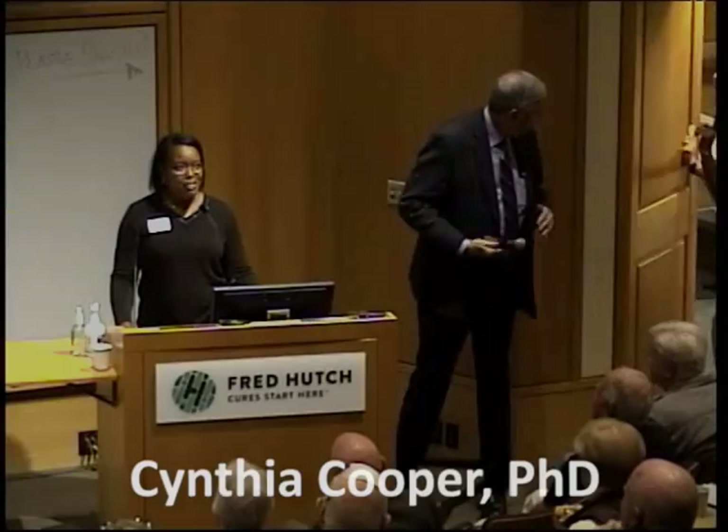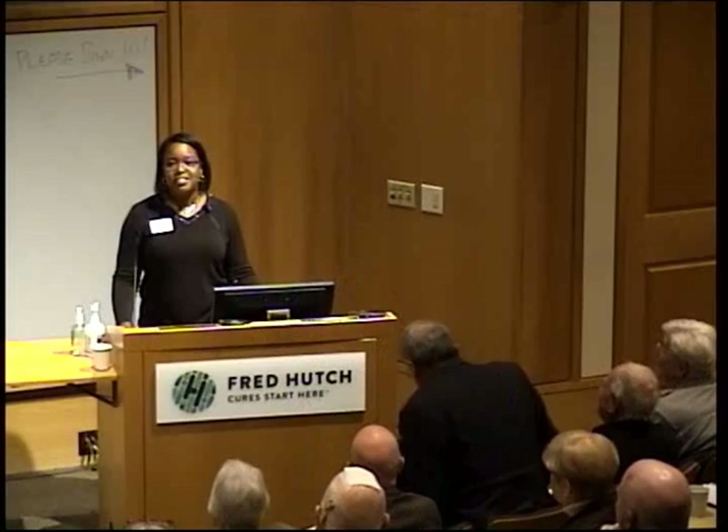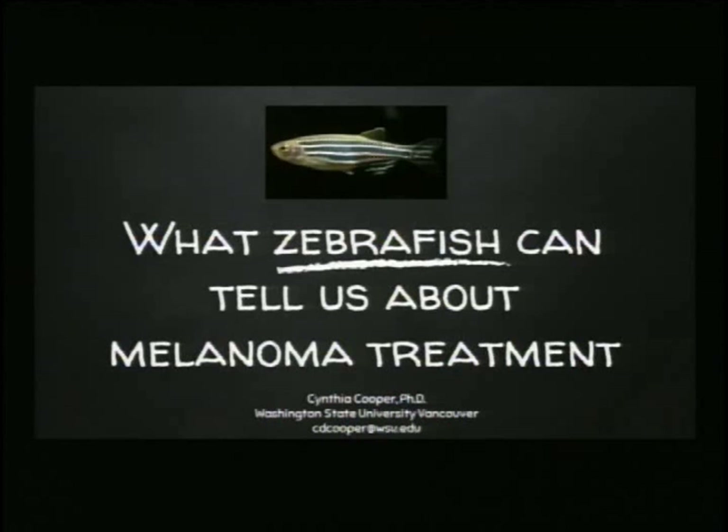Can everyone hear me okay? So I'm going to ask you to think about something quite different, and that's how we can use zebrafish, a very tiny tropical fish, to help us better understand melanoma and to help us treat melanoma. So take your brain to a tiny fish that you might find at Walmart, because that's what we're going to talk about for the next few minutes.